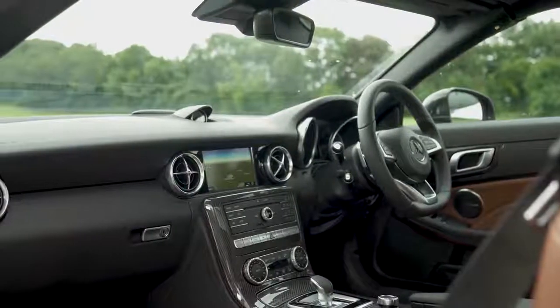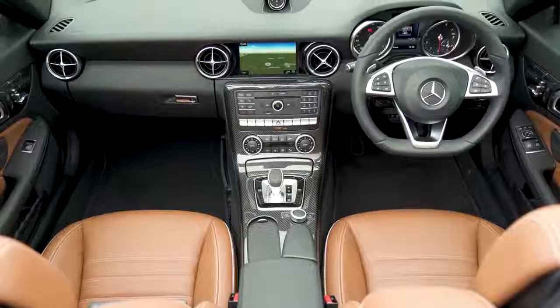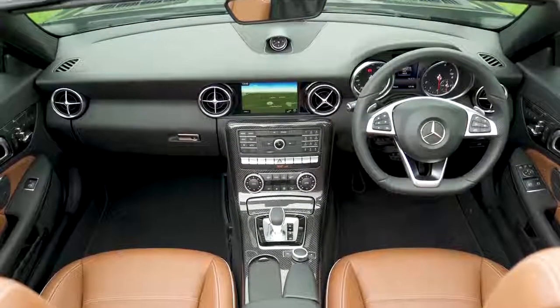There are so many buttons on the dash that it's hard to keep count. The build quality is good, though, and the upgraded brown Nappa leather of this car feels lovely and soft.